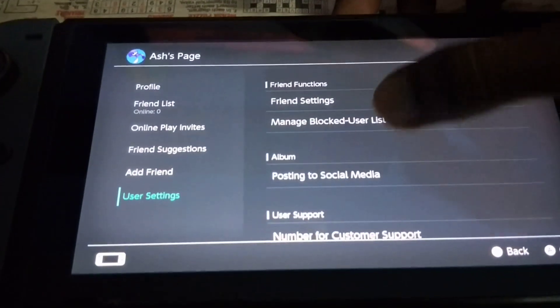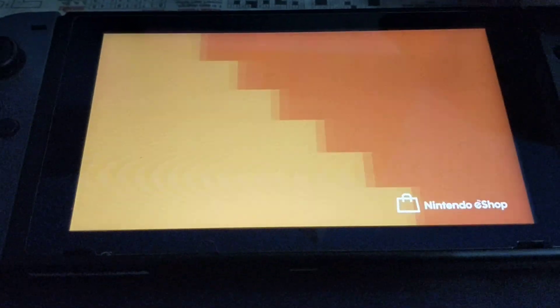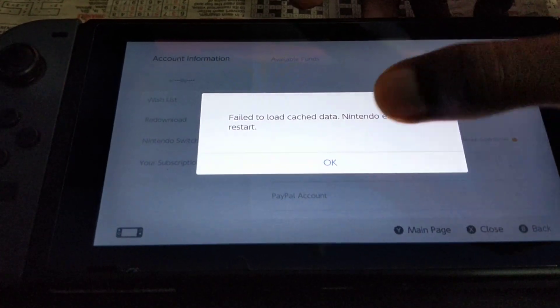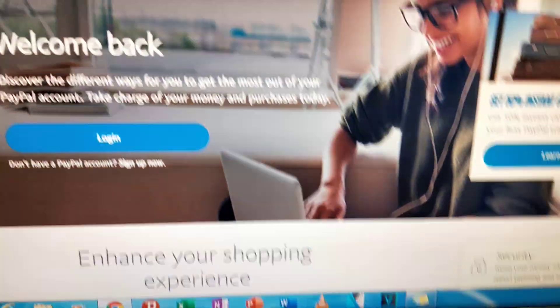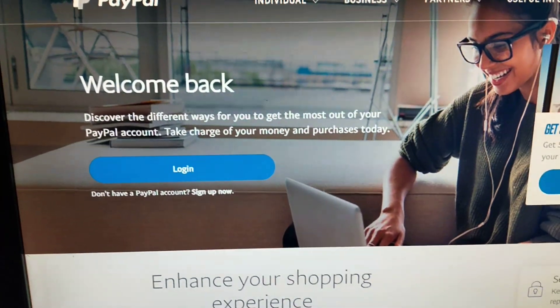Go to your page, scroll down to Nintendo eShop settings. There was some error — just go down and find PayPal account, then link your PayPal account to it, the one you just created. Link that account to your Nintendo Switch account, and once that is done you can buy games.